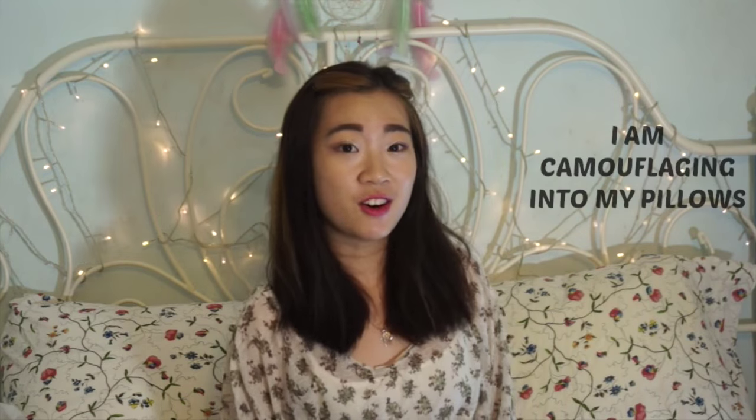Hey guys! I'm Jennie and today I'm back with another haul. All the things that I bought are actually all from Taobao. Taobao is a website based in China where they sell really affordable and very cheap, straight from factory goods, clothing and anything that you can actually think of.